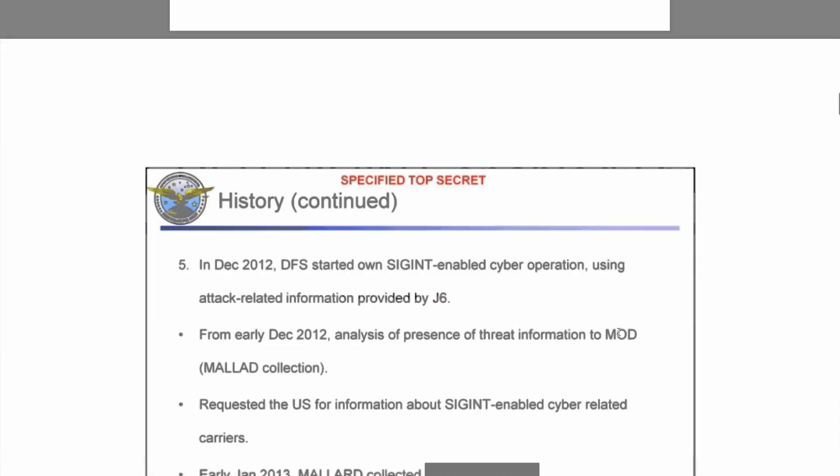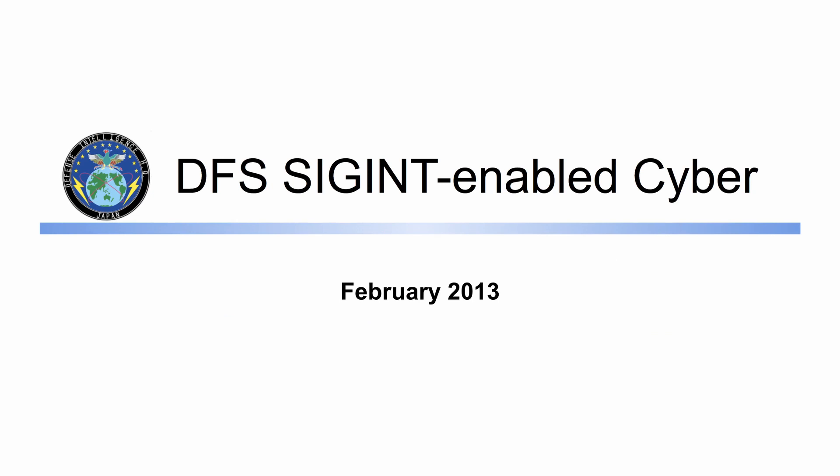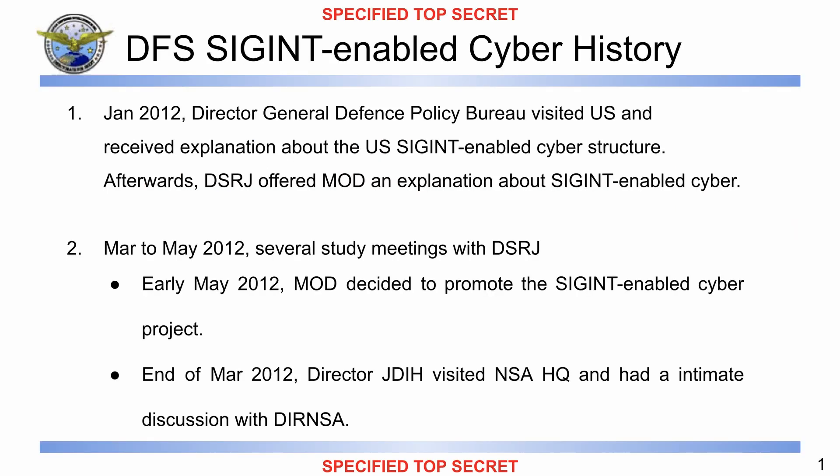And here we are: DFS SIGINT-enabled cyber, from February 2013. I was unable to find what 'specified top secret' means in terms of legal requirements. I assumed that Japan and the United States had very different classification systems, so this presentation was specified as top secret for the United States regulations.